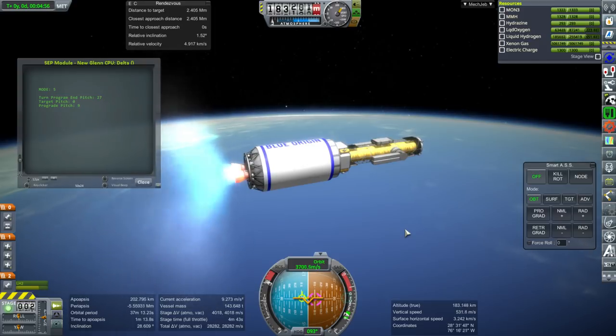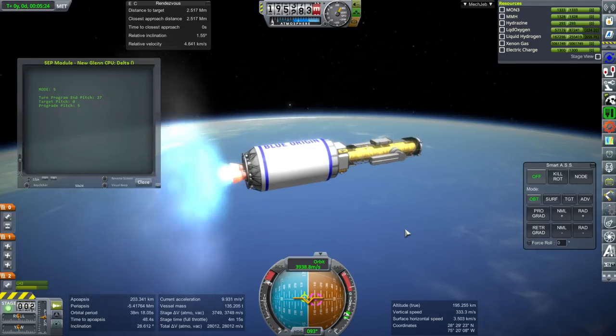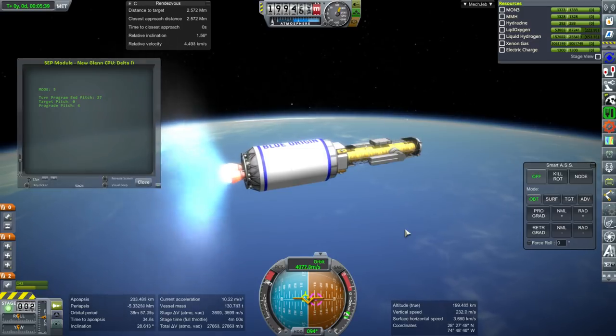After Challenger happened they took more time on it. Before Challenger they were trying to make refurbishment quicker and quicker. To be fair, the shuttle wasn't the part that had the problem on Challenger - it was the SRBs. So they didn't make a mistake refurbishing the shuttle, yet it suffered because of the expendable part. Ironically with Falcon 9, its only incidents have been due to the expendable upper stage - specifically the helium tanks - not the reusable first stage.